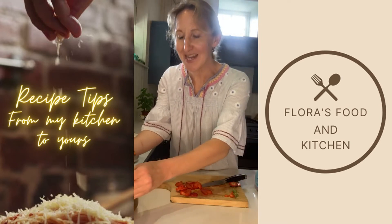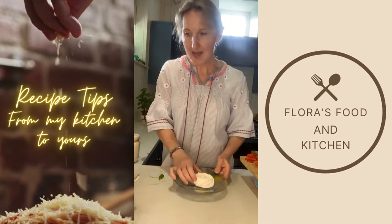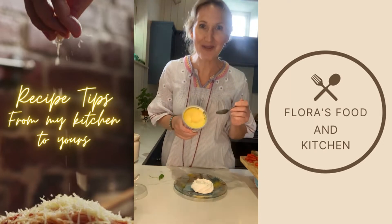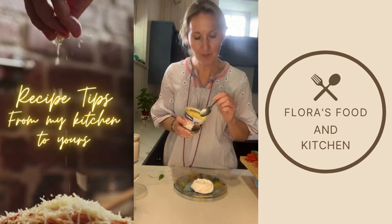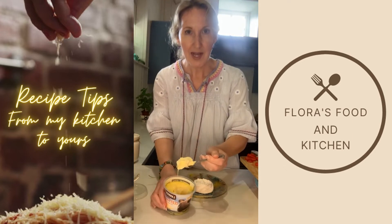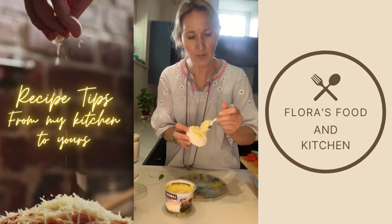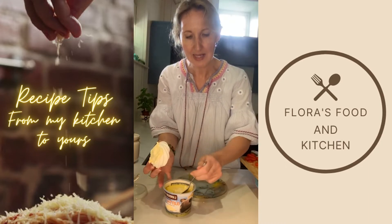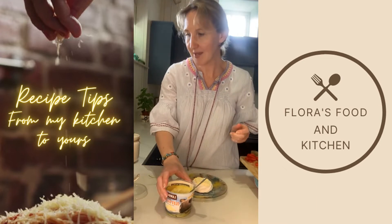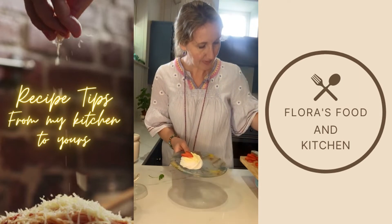Right, here we go — assembling the pudding. I've got my meringue nest, and I'm going to add clotted cream. You can use something a bit lighter if you prefer — crème fraîche mixed with yogurt is another option — but because I've got this lovely Langage Farm clotted cream, I'm going to pop a generous spoonful on top of the nest. I'll be a bit more generous with the clotted cream. Now I'm taking the sliced strawberries I prepared and laying them on top.